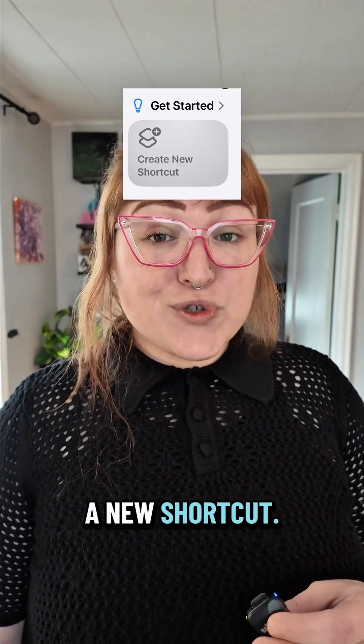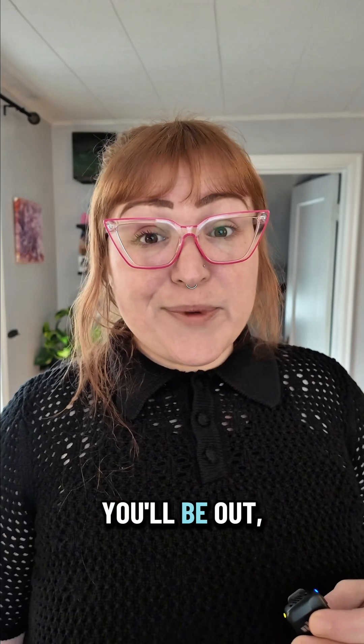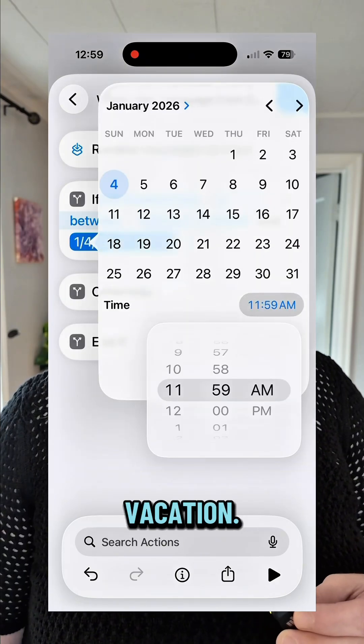Step two: create a new shortcut. The first action you're going to add is 'If.' This is where you tell your phone when you'll be out. Set the condition: if the current date is between the beginning and end of your vacation.